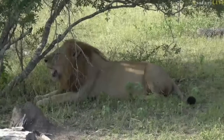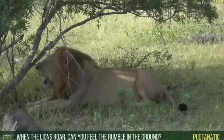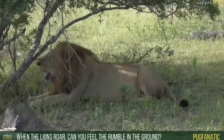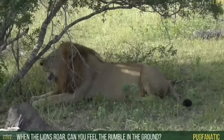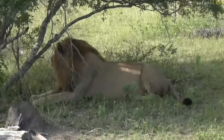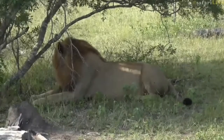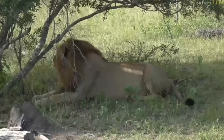Pugs Fanatic, you asked when the lions roar, can we hear that rumble in the ground? I wouldn't say quite in the ground, but you can pick up on the vibrations definitely. It's that loud if you are close enough — you can definitely feel the vibrations. And when you're sitting in a vehicle, you can hear it indeed.